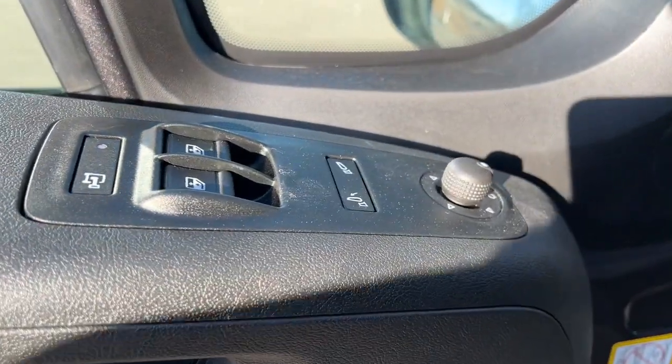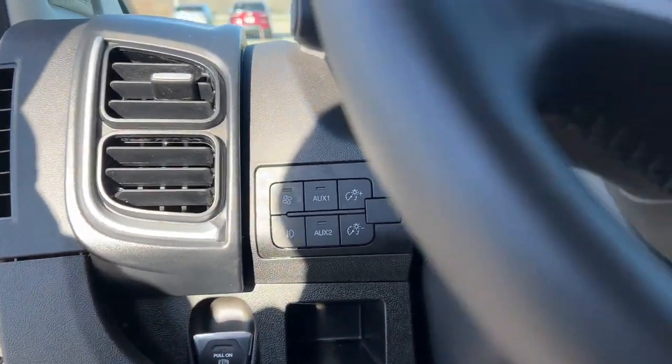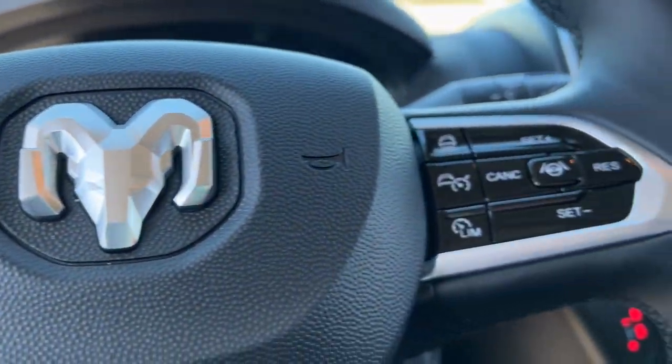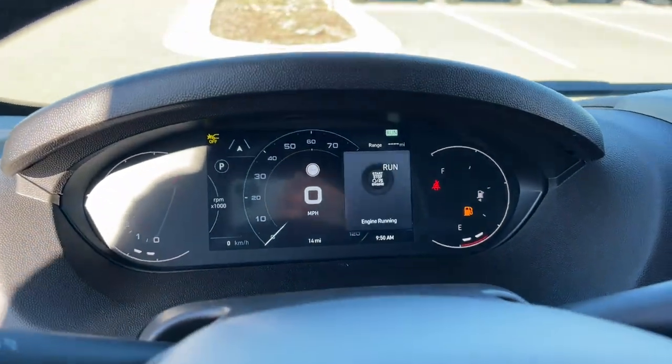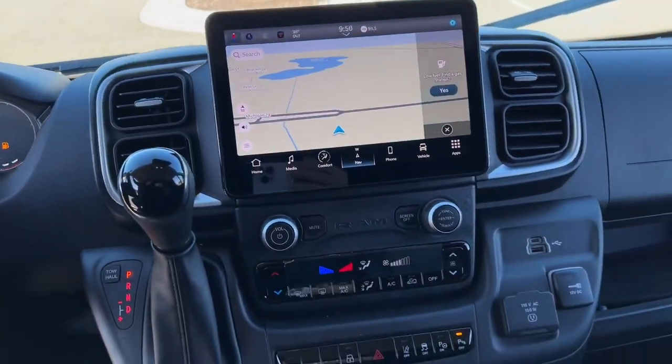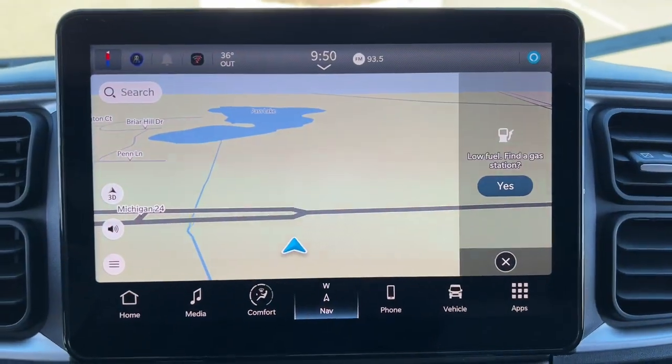These are just some of the great options this vehicle comes with: Apple CarPlay and/or Android Auto, Intelligent Auto On-Off High Beams, Wireless Charging Station, Keyless Entry, Navigation System, Heated Mirrors, Premium Sound System, Lane Keeping Assist, Satellite Radio, and Fog Lamps.